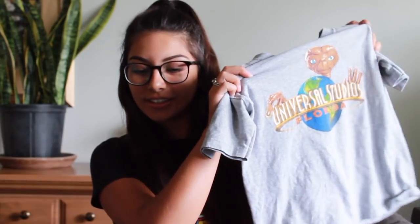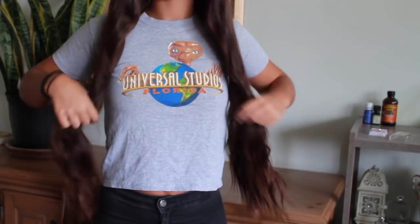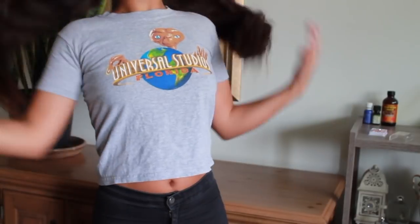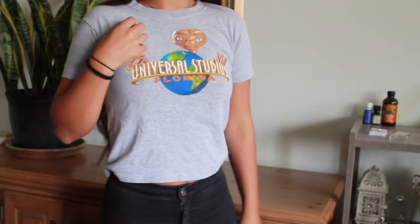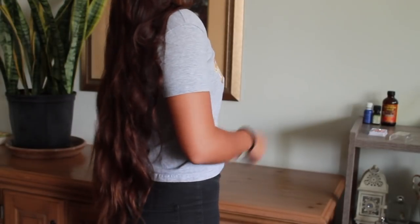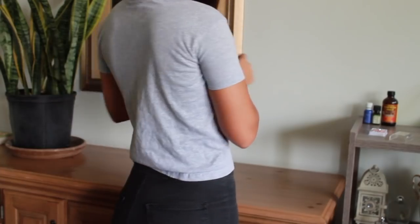The next shirt I found is also from the little boys section — it's a little Universal Studios shirt with ET on the front. Like, how cute is that? I'm assuming it's a medium because it fits me a little bigger than the Buzz Lightyear shirt. I just literally can't get over how cute it is. This was also around $1.99 and it's going to be one of my favorite t-shirts to throw on with jeans, a skirt, sweatpants, or leggings — literally these tops can go with anything.